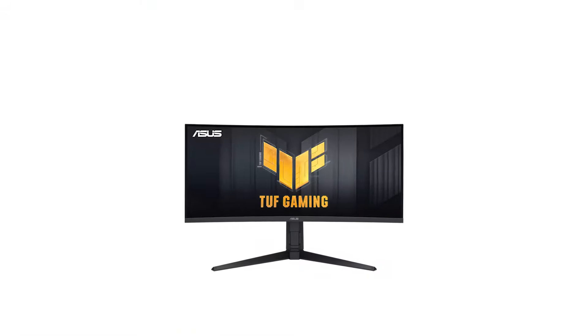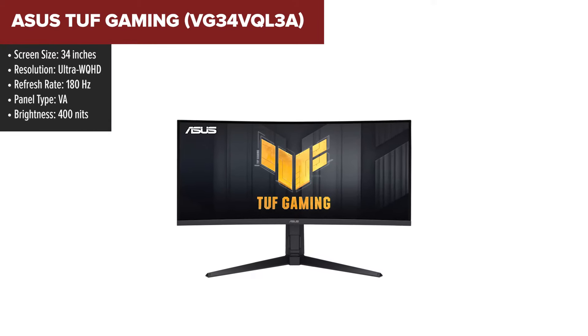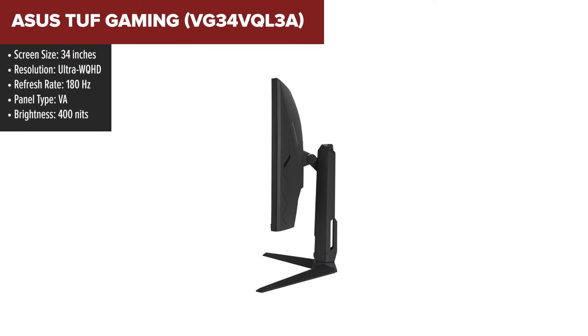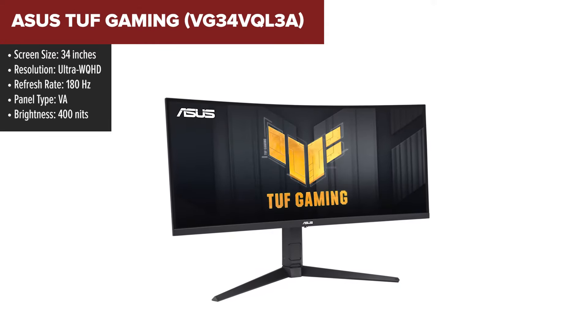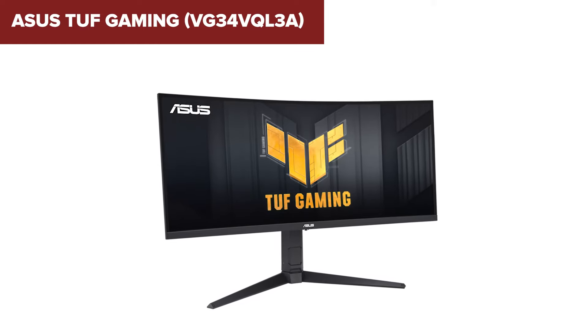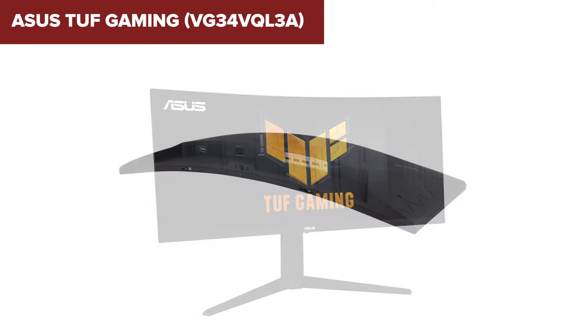The ASUS TUF Gaming is designed to deliver an immersive gaming experience. It boasts an Ultra WQHD resolution and a 1500R curvature, ensuring wide and clear viewing angles. The monitor supports a refresh rate of up to 180Hz and a 1ms response time, reducing lag and motion blur. Additionally, it features AMD FreeSync Premium Pro technology for smoother, tear-free gaming.